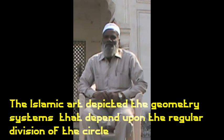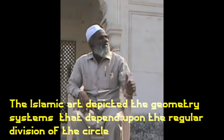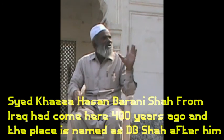There is a place called Siyad Khazah Hassan Barhan-e-Shah. He came from Iraq about four hundred years ago. The area is called D.B. Shaw.